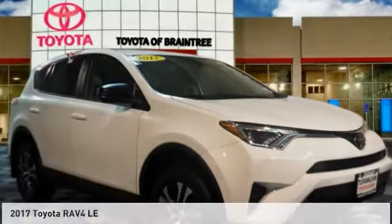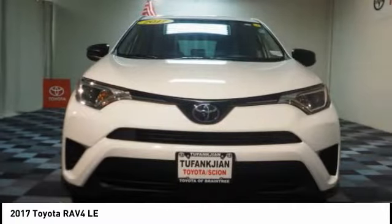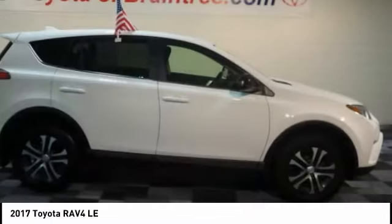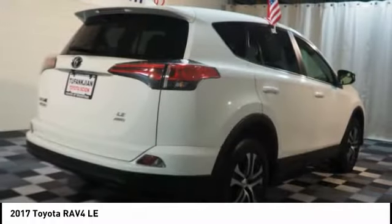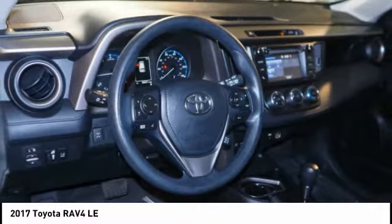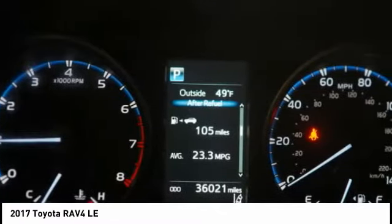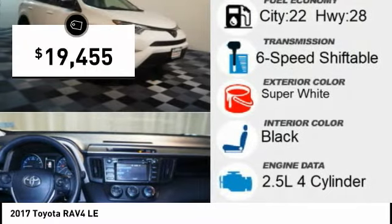Drive the 2017 RAV4. The RAV4 is one of the most fuel-efficient SUVs in its class. Versatile and efficient, the RAV4 mixes the comfort and drivability of a sedan with the benefits of an SUV. This highly evolved, well-packaged crossover SUV lets you have it all and is priced below $20,000.